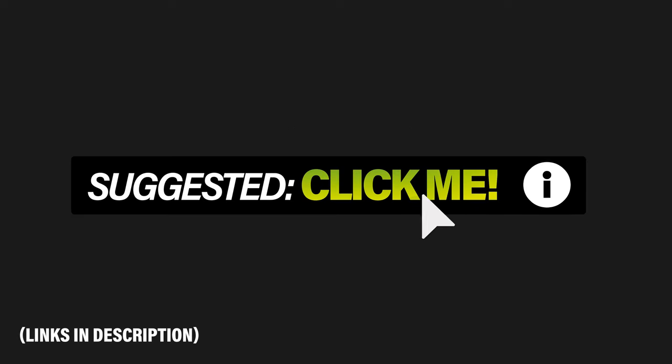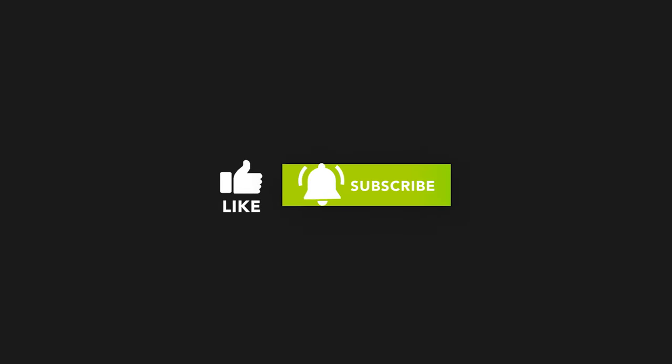To watch the full review of the vehicles in this list, be sure to click on the pop-out banners above, and make sure you like and subscribe.